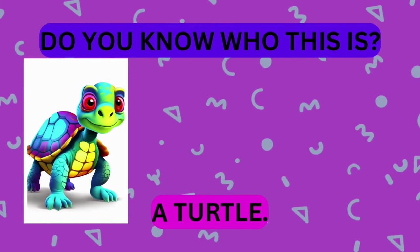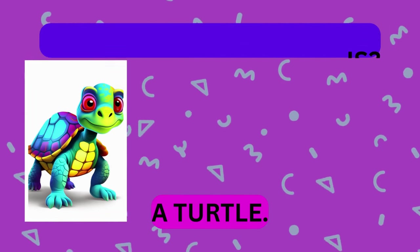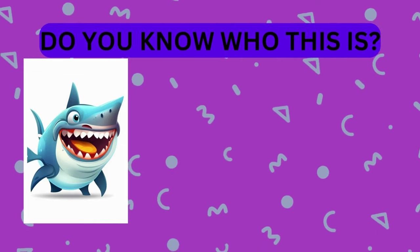That's right, it's a turtle. Take a look at this animal. Do you know who this is?